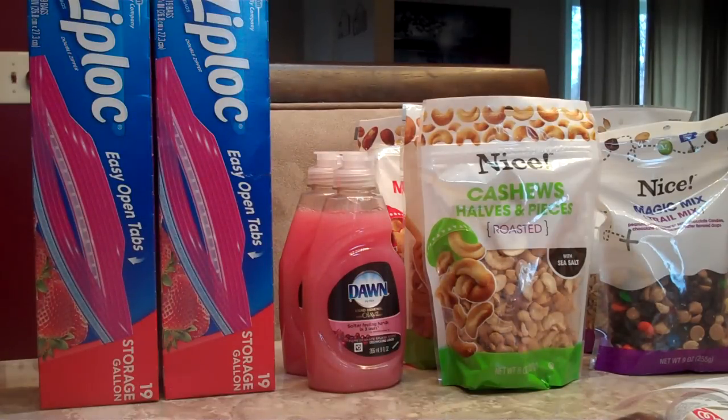We also did this deal — Nice Nuts Trail Mix. There are six bags here even though it might not look it. They are two for $5, and when you buy $15 worth you get 5,000 rewards points. We ended up picking these up because we had two really good Register Rewards that we wanted to use — one for $7 and one for $5 — that were expiring today.